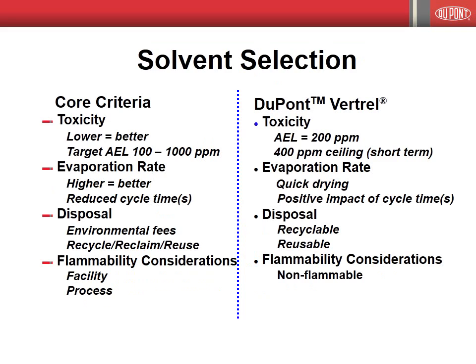Worker safety is another key consideration in solvent selection. To ensure safety in use, the toxicity of a solvent should be as low as possible. Vertrell fluids are characterized by low inhalation toxicity and, as a result, pose little risk of adverse effects when airborne exposures are maintained below established limits. Vertrell solvents are also characterized by high evaporation rates; quick evaporation reduces cycle times and improves profitability. The Vertrell solvents are also characterized by low global warming potentials, or GWPs, and these low GWPs, along with very low levels of emissions, results in the use of Vertrell solvents having a minimal impact on global warming. Switching from other solvents to Vertrell solvents does not incur any environmental fees, and Vertrell solvents can be readily recycled and reused.